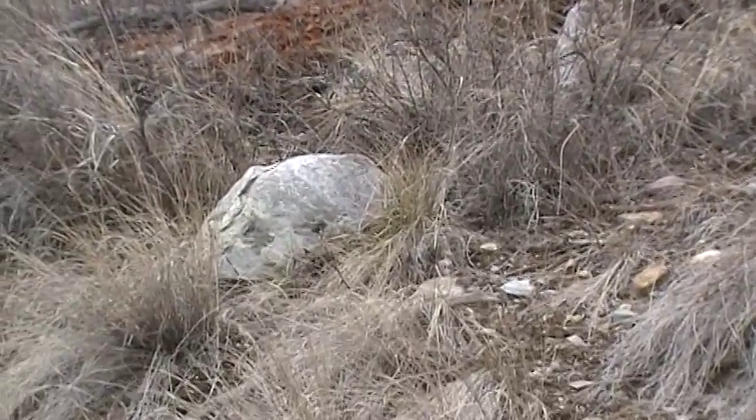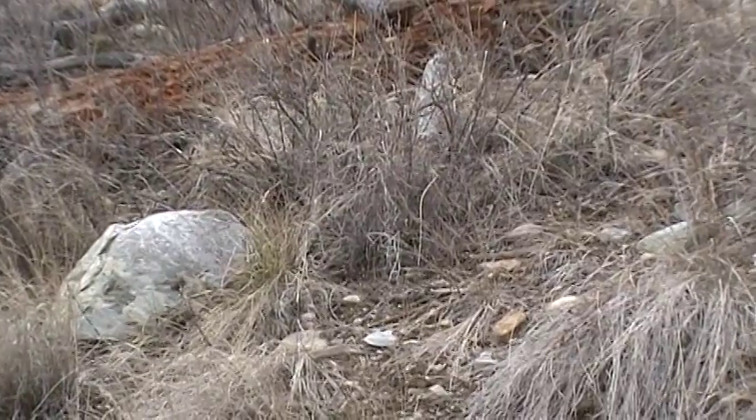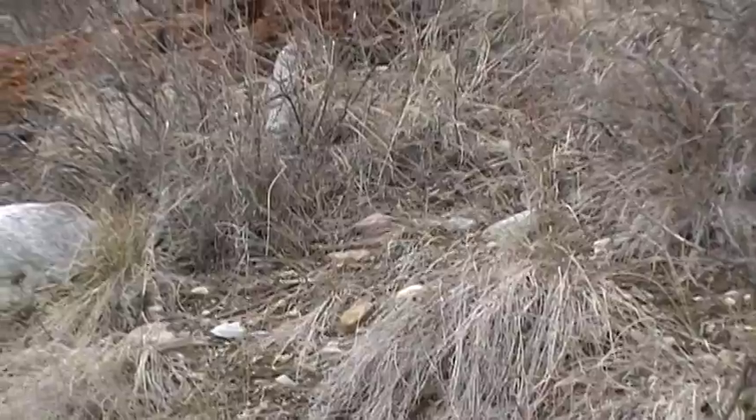There are lots of mule deer tracks here — they're not too old. I've seen half a dozen earlier, so I'm in the area where they are. I've seen lots of scats.